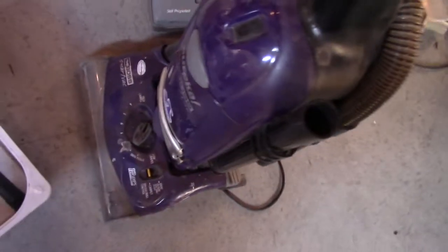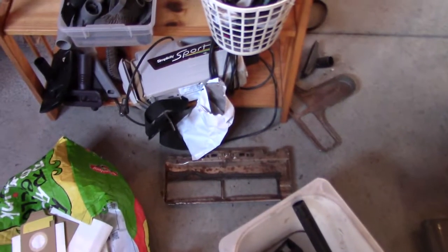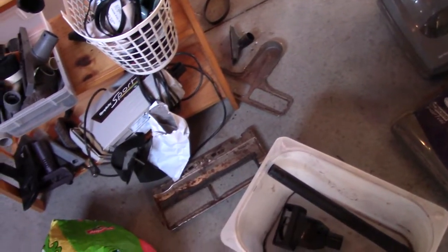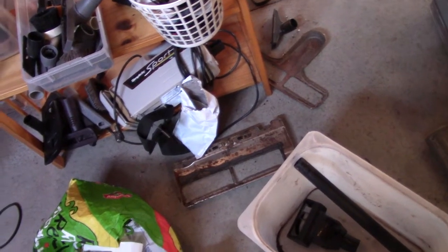Eureka the Boss Smart Vac Pet Lover, which I may be getting rid of at some point. Simplicity Sport — it's not really a Simplicity, it's just some random garbage machine made in China. It's kind of a ripoff of that Auric over there.